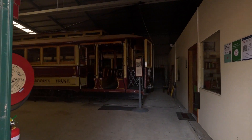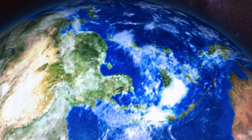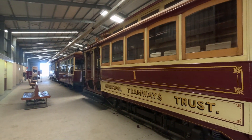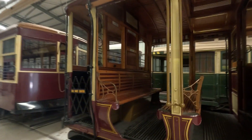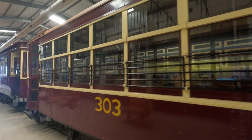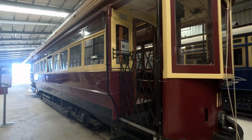Hi guys, this is another awesome shed in the Tramway Museum at St Kilda. There is a video playing in the background — you may be able to hear that — but that doesn't matter. I'm going to put a link to that video; it tells you all about the networks. I am just going to walk you through here and show you more of the amazing things.